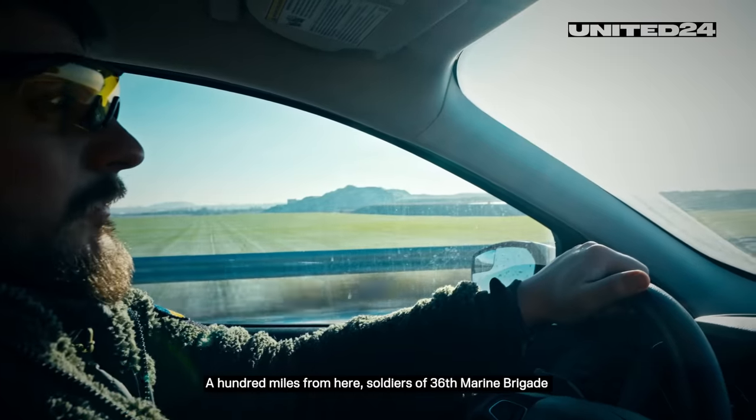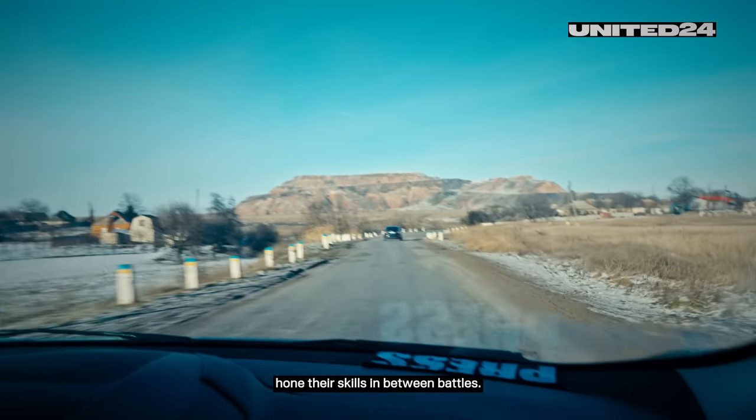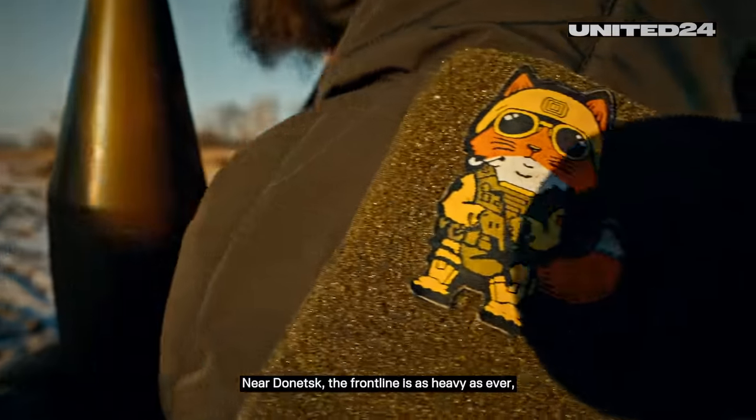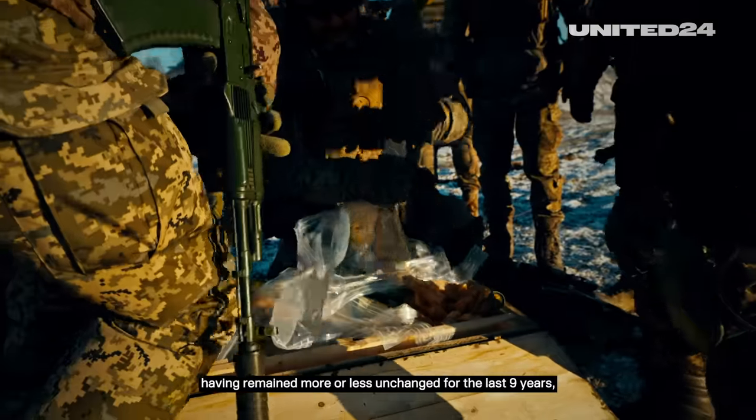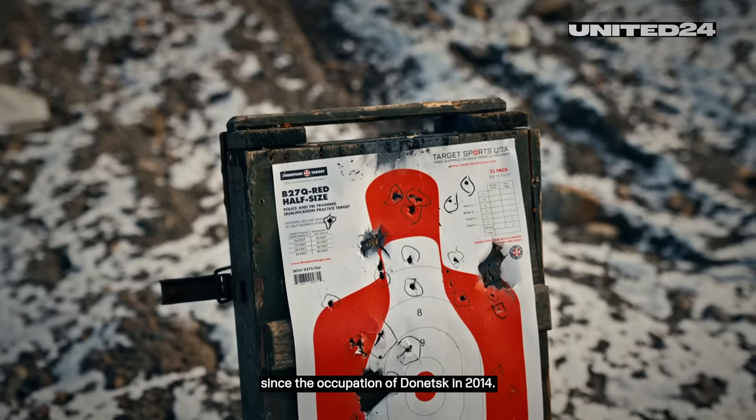A hundred miles from here, soldiers of the 36th Marine Brigade hone their skills in between battles. Near Donetsk the front line is as heavy as ever, having remained more or less unchanged for the last nine years since the occupation of Donetsk in 2014.